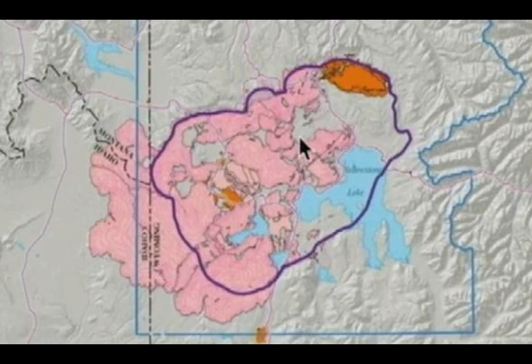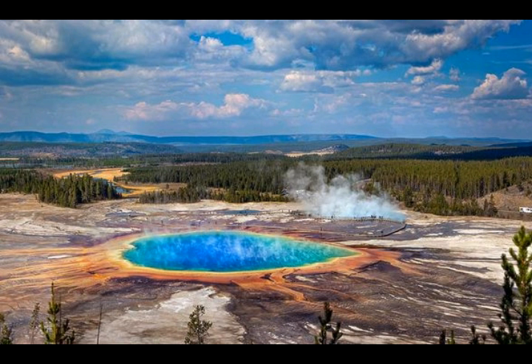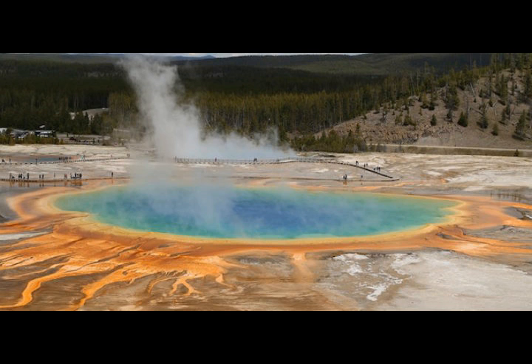Last week, volcano scientists gathered in Bozeman, Montana on the campus of Montana State University to discuss Yellowstone's hydrothermal systems. Let's remember it was in Montana that we had the five-magnitude earthquake that was downgraded — a big downgrade — to a 4.4, even though other geological agencies have it as a 4.9 or a 5. So they were there to discuss how to better monitor the changes in the thermal areas of Yellowstone National Park.